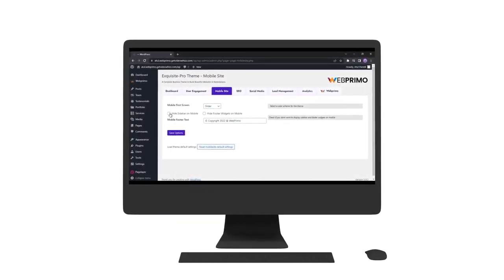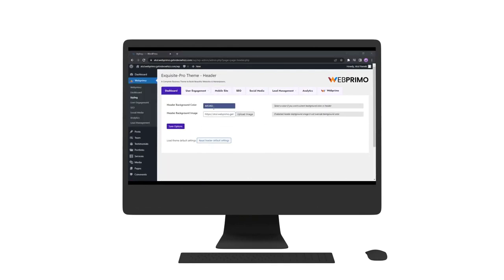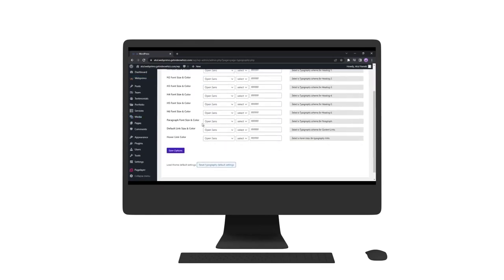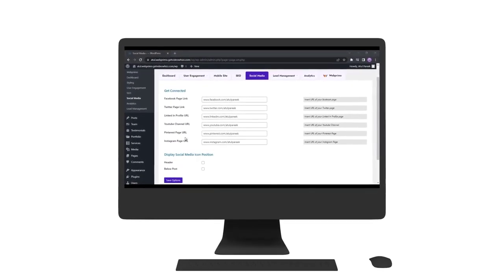Build lightning-fast mobile sites that engage every mobile visitor for more sales. You can disable disturbing sidebars and footer widgets on mobile to boost performance, change the header color or background image, and much more. You can change text color, font family, font size, or headlines all in just a few clicks right from the dashboard.